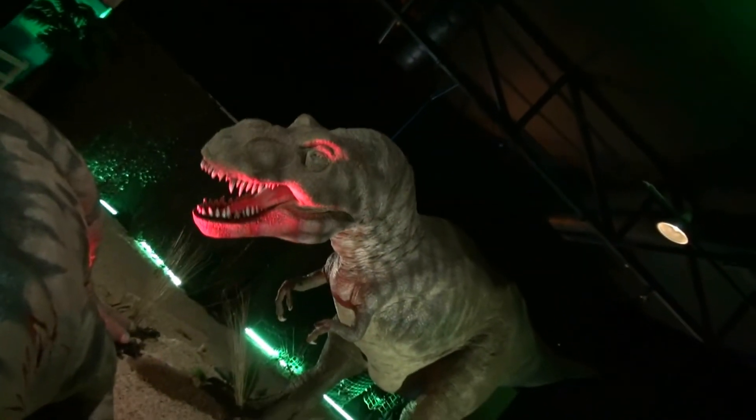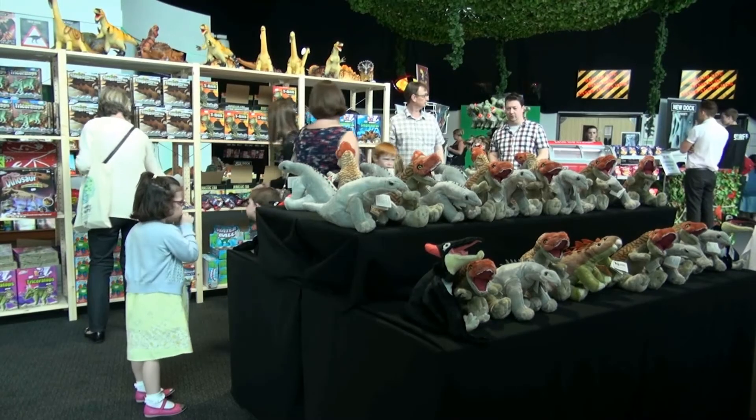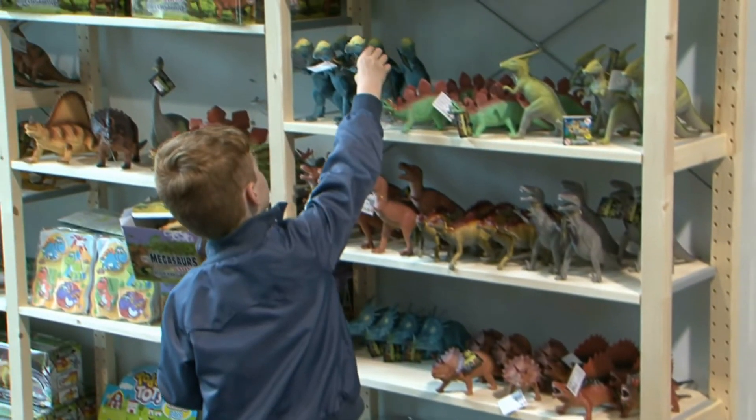Open at New Dock Hall Leeds until September the 7th. Get your tickets online at dinosaursinleeds.co.uk.